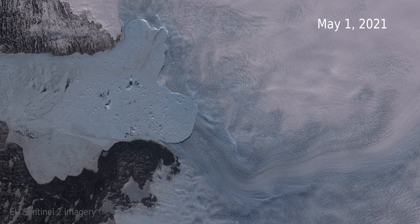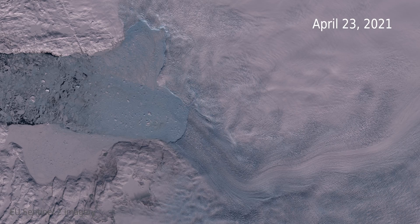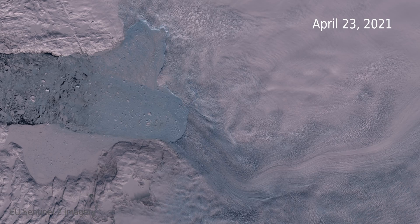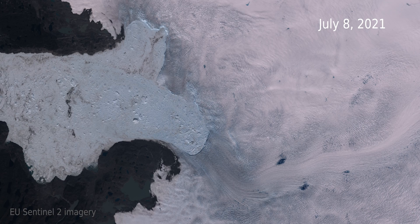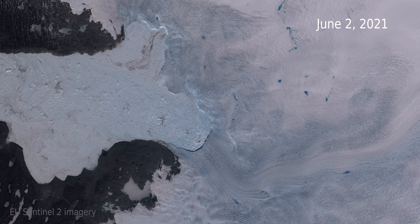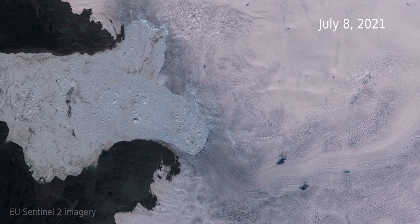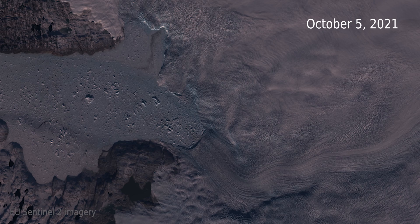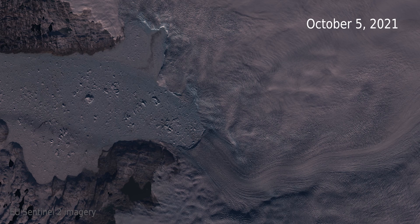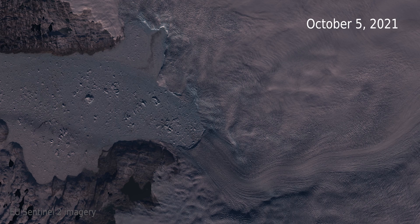So why has this glacier come back up to record discharge rates? What these images show is the front of this glacier has retreated back to near its record retreated position. When a glacier retreats, there is less flow resistance and it can speed up. We see at other Greenland glaciers that the flow upstream depends strongly on the front position of the glacier. An analogy is removing the cork from a sparkling wine bottle — remove the cork, the flow resistance is gone, and the sparkling wine rushes out — except it's not something to celebrate, because this means the glacier is contributing that much more to global sea level rise.